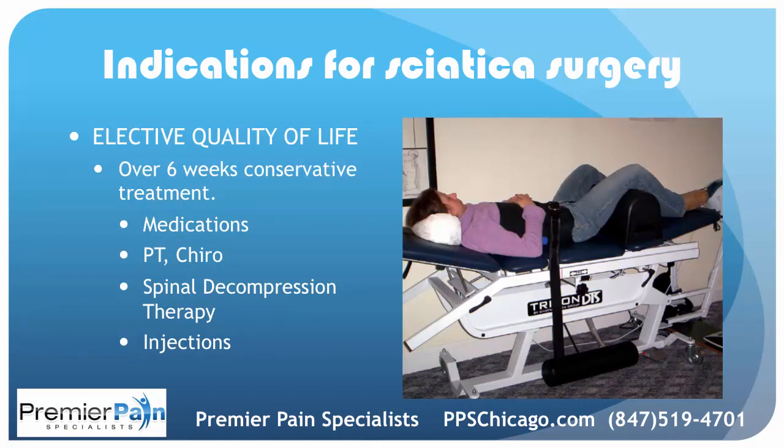For elective indications: if you've tried conservative treatment for over six weeks and none of these work — medications, PT, chiropractic, spinal decompression therapy, or injections — and it's just not getting better, then surgery could be indicated.